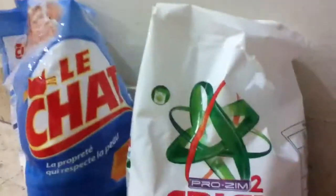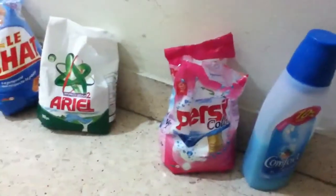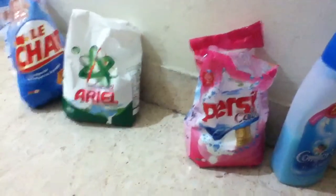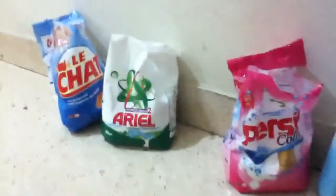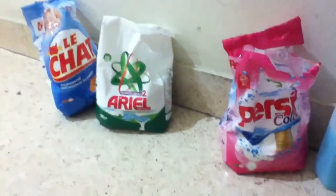Here are the detergents: Lusha, Ariel, Persil Color, and Comfort. This was my selection of detergents. Hope you enjoyed the selection of detergents and hope you used one of them. Thanks for watching. This was Elifafafaf121. Subscribe, add me as a friend, and more videos to come. See ya.